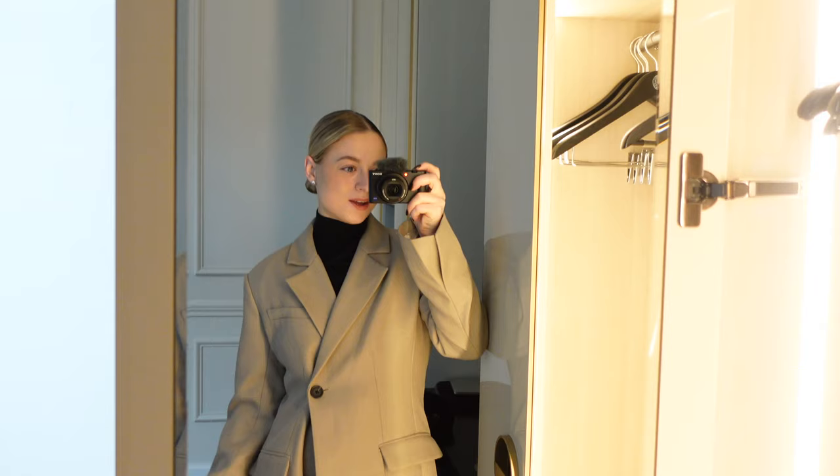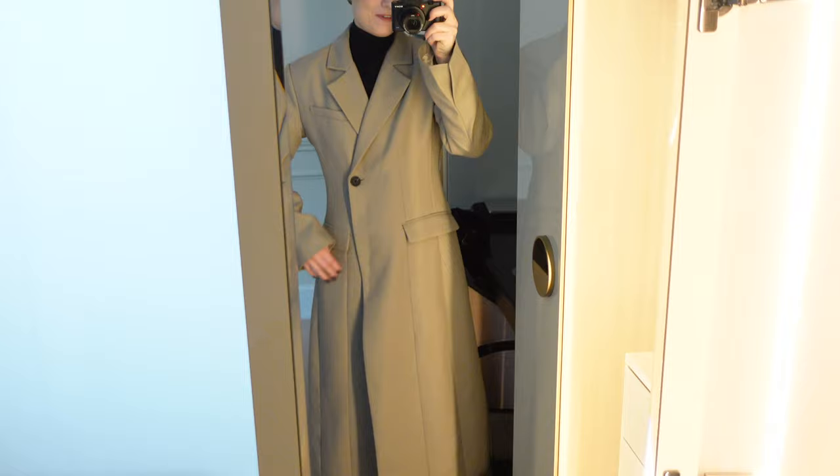And then I'm going back home filming some campaigns here at the hotel room. And then I will go to the Dior spa later today. It's gonna be amazing, you guys. Can't wait. Ready to head out of the door.